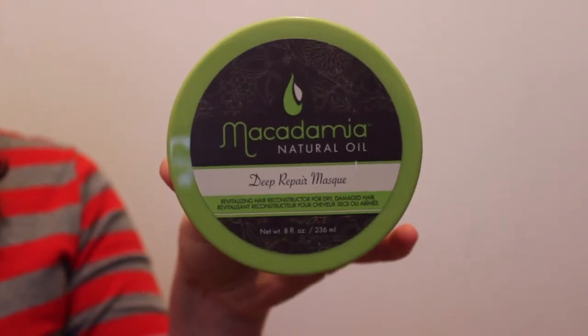The first thing I got was this Macadamia Natural Oil deep repair mask for your hair. I'm so excited because I actually just ran out of this. It actually smells so good — it smells like you're on a tropical vacation, with hints of coconut. It works so well. I wash my hair and then put this in, leave it in while I wash my face, wash my body, shave my legs, and the absolute last thing I'll wash it out of my hair. When I get out, my hair is so silky smooth and the scent stays in your hair.